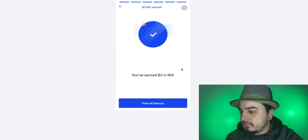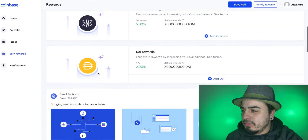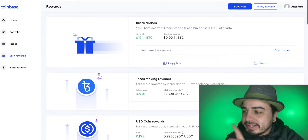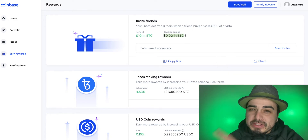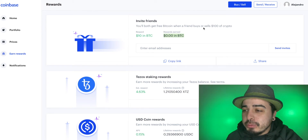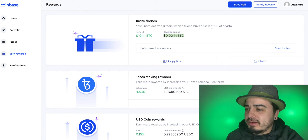Let's see what happens if you want lessons — going back to earn. I don't have any more earning potential; I've earned everything you can possibly earn. The only thing I haven't earned yet is from inviting friends — nobody has used my referral link. So if you want to use my referral link and earn $10 in Bitcoin when you buy or sell $100 in crypto, link is in the description along with the answers to NewCypher.